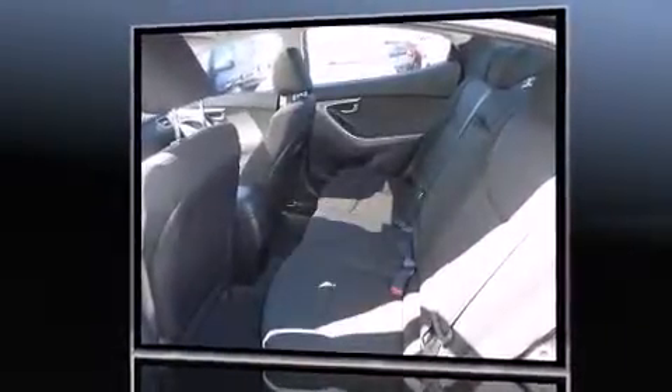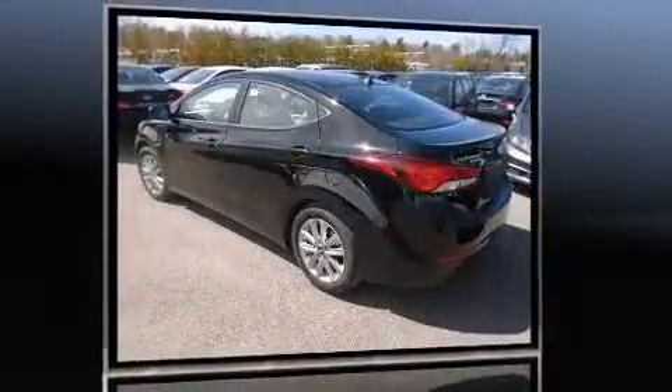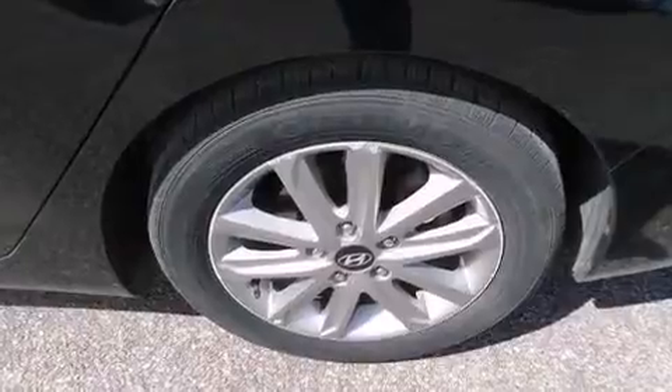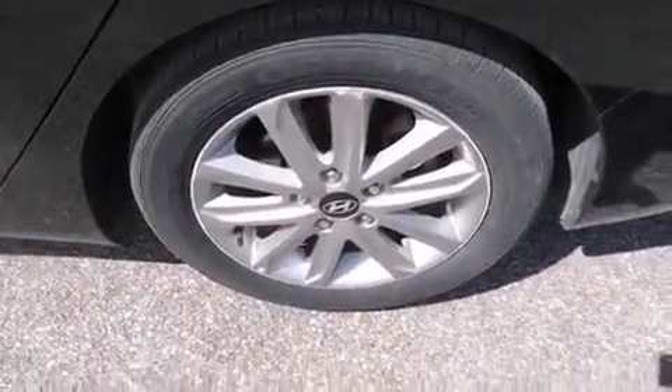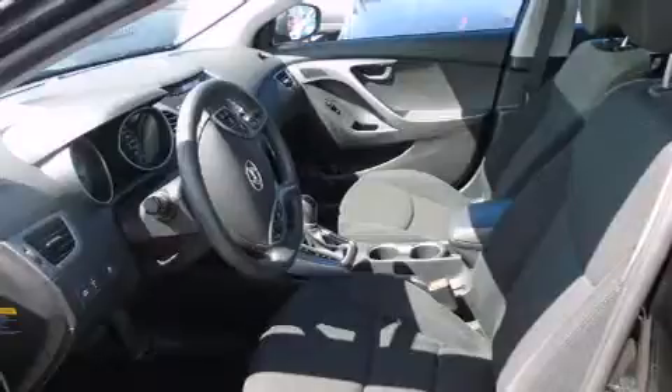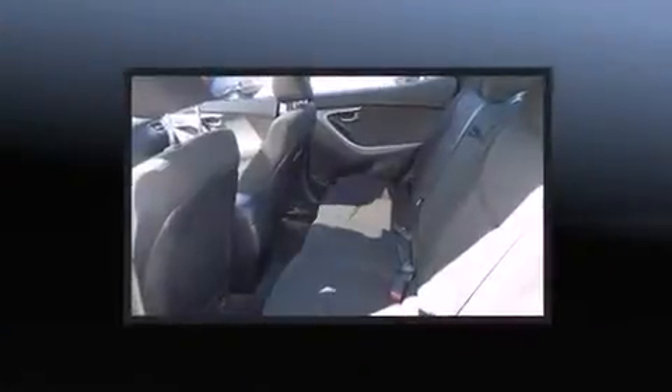Hyundai infused the interior with top-shelf amenities such as delay-off headlights, a tachometer, variably intermittent wipers, and a split-folding rear seat. Audio features include a CD player with MP3 capability and six speakers providing excellent sound throughout the cabin.